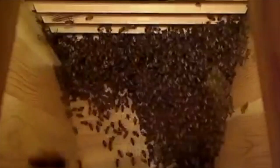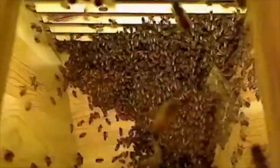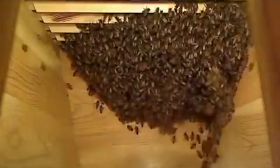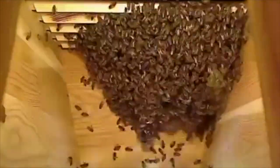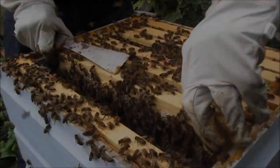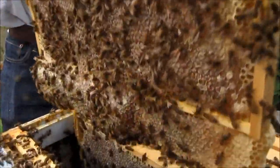The forager bee will pass on this nectar solution to the house bee. The house bee will then regurgitate and re-drink this solution over and over again over a 20 minute period, slowly breaking down the complex sugars. The nectar is then deposited in the honeycomb, where the bees collectively fan it to encourage water evaporation.